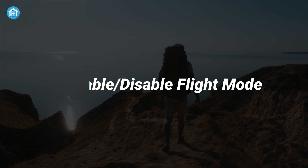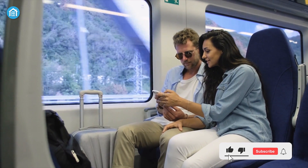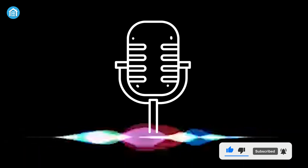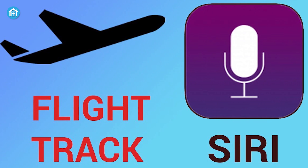Number seven: enable or disable flight mode. When you are hiking or traveling, it's very crucial to save battery power. In those situations, ask Siri to turn on or off flight mode and Siri will do it to help you save battery power.